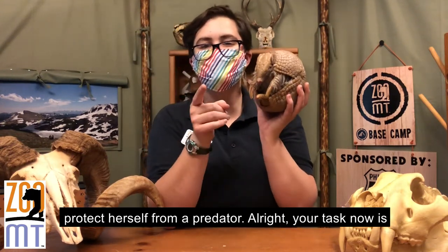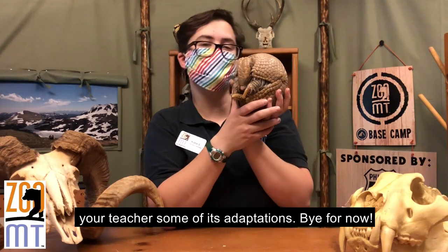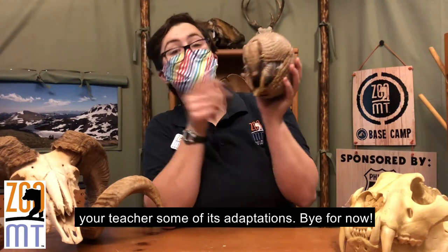Your task now is to pick your favorite mammal, do some research, and tell your teacher some of its adaptations. Bye for now!